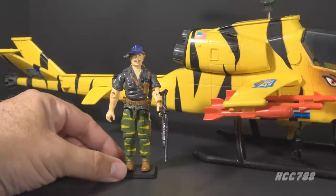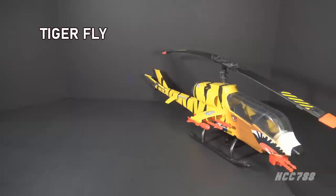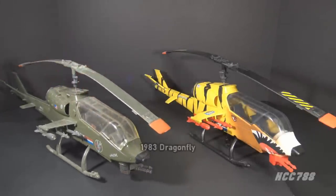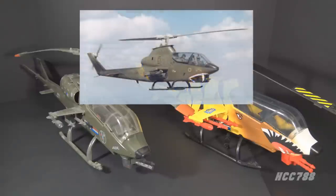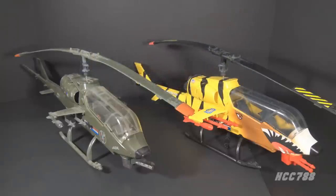We will take a thorough look at Recondo version 2 later in this video, but let's set him aside so we can take a closer look at the Tiger Fly. The Tiger Fly is a recolored re-release of the 1983 Dragonfly. It has exactly the same body and features — the only difference is the color. The date stamp on the side even still says copyright 1983. Full disclosure, there are a couple of broken parts on my example of the Tiger Fly: the skids and the canopy, but I have them attached sufficiently for the purposes of this review.